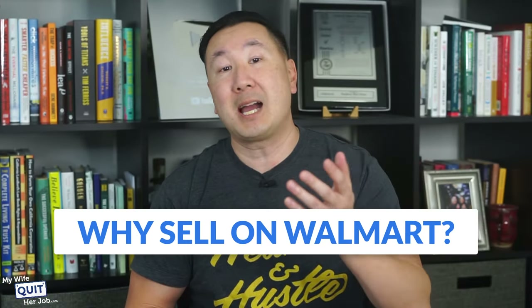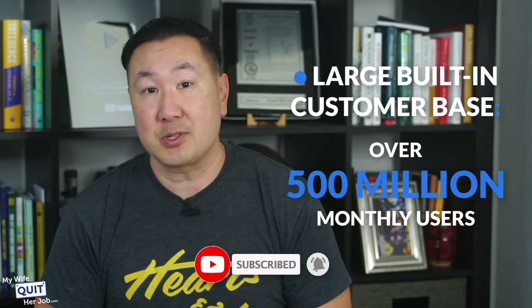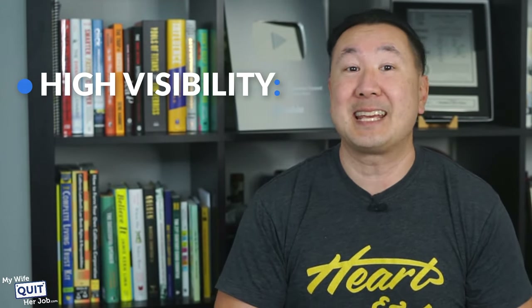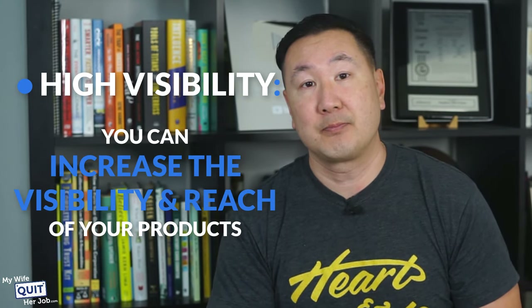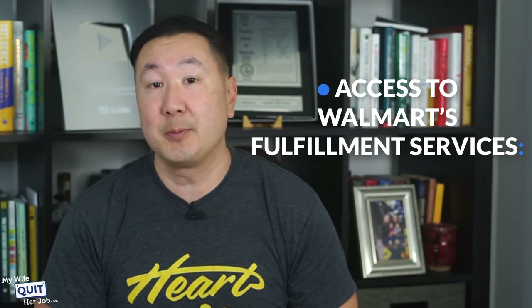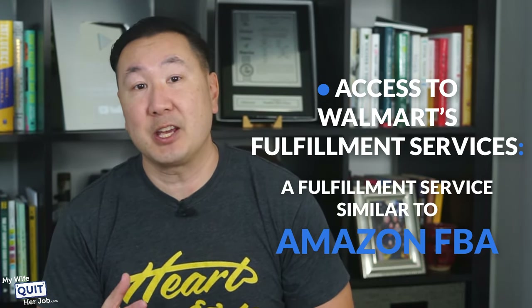So why sell on Walmart? It has a large built-in customer base. With over 500 million monthly users, Walmart has a huge customer base that you can tap into by listing your products. There's also high visibility — because Walmart is a household name, you can increase the visibility and reach of your products. You also get access to Walmart's fulfillment services, similar to Amazon FBA, so you don't have to touch inventory.